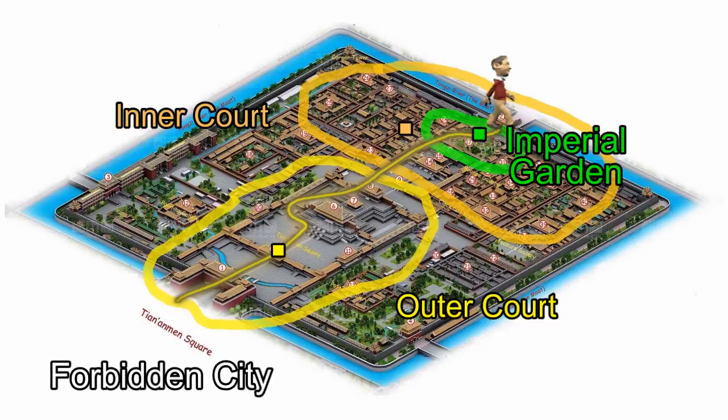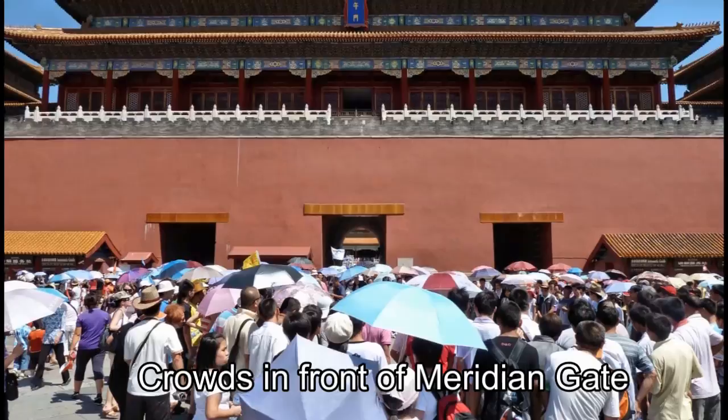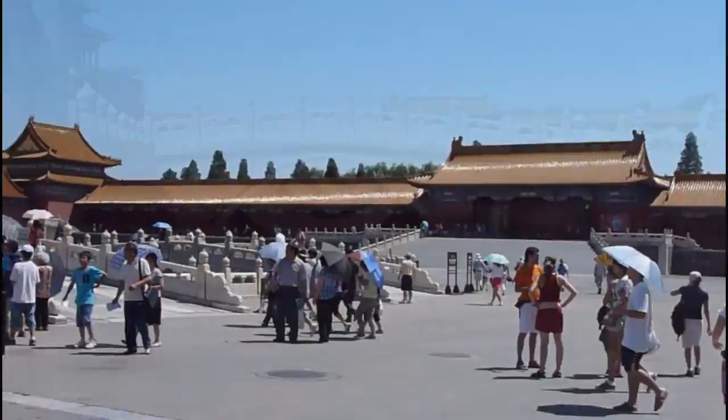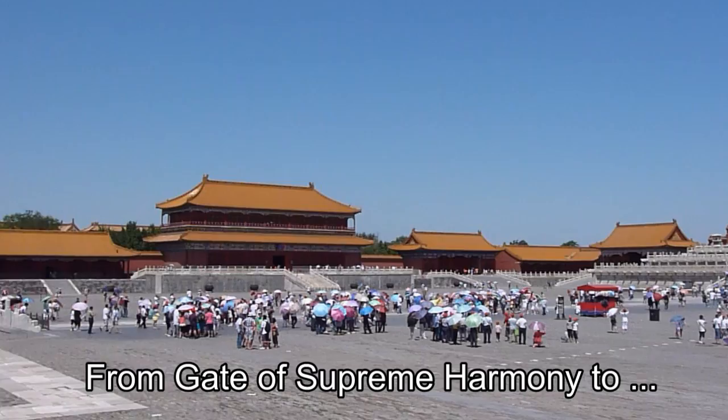We entered the Forbidden City at the Tiananmen Tower with its famous giant portrait of Mao. The Forbidden City was built at the start of the 15th century and for almost 500 years served as the home of emperors and their household, as well as the ceremonial and political center of the Chinese government. It was declared a UNESCO World Heritage Site in 1987. Entering via the Meridian Gate, there is a large square divided by the Golden Water River, crossed by five bridges. On the other side of the river is the Gate of Supreme Harmony, guarded by a pair of bronze male and female lions.